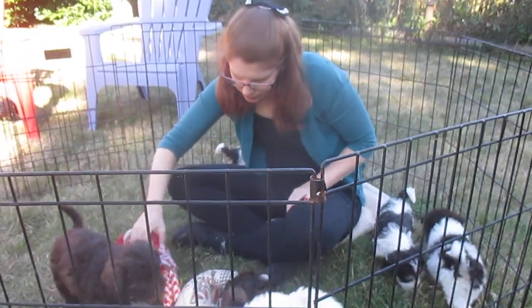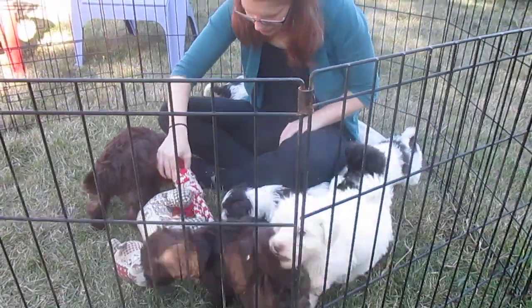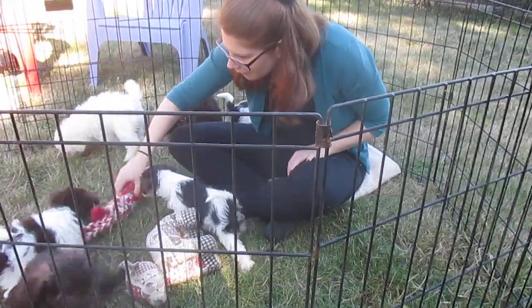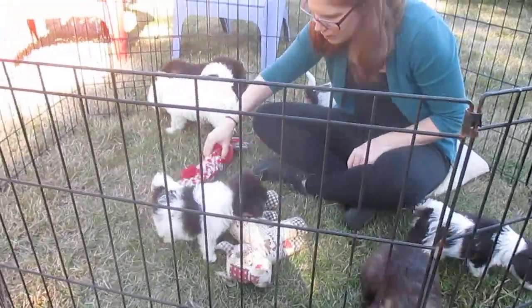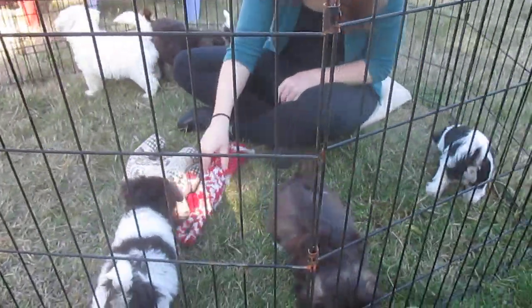Here we are at Island Miniature Schnauzers with a group of puppies. These puppies have new mummies and daddies. So we're going to pick up each puppy — we'll let them play first for a bit and then we'll pick up each puppy so each mummy and daddy can see how their puppy is doing.